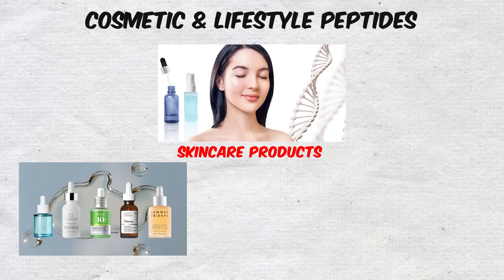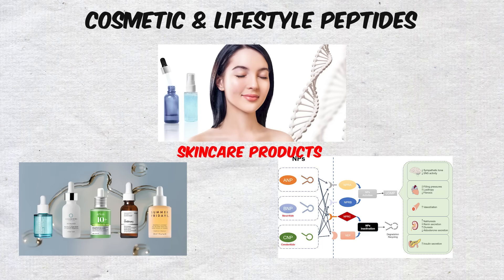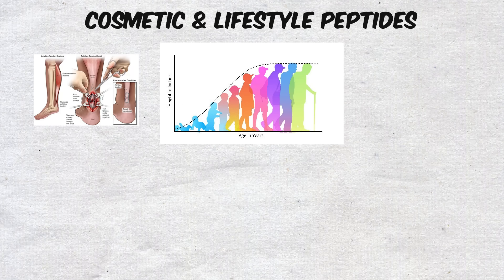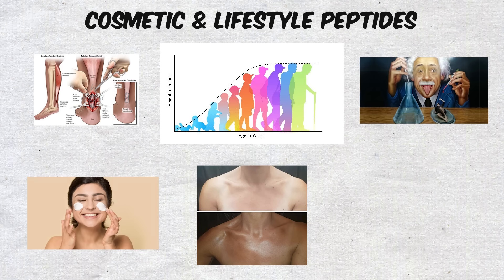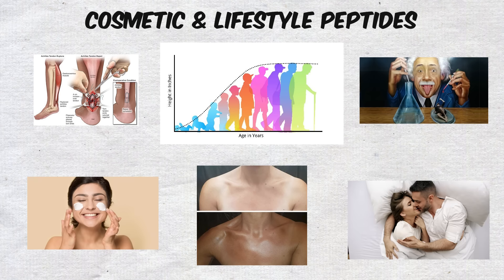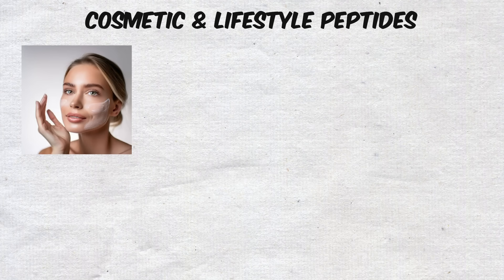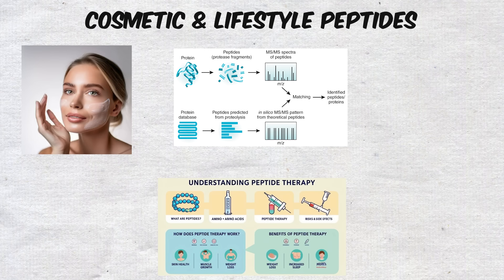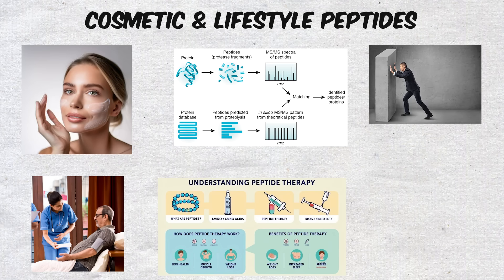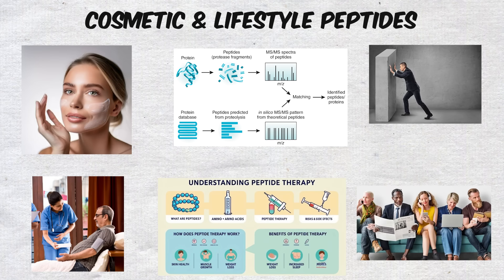These lifestyle peptides show just how broad the world of peptide therapy can be. They might not extend your lifespan or heal a torn tendon, but they offer enhancements that people are willing to experiment with. Whether it's a deeper tan, healthier skin, or improved sexual wellness, cosmetic peptides represent the fun and controversial side of the peptide spectrum. Together, they highlight how peptides are being used not just to restore health, but to push the boundaries of human appearance and lifestyle.